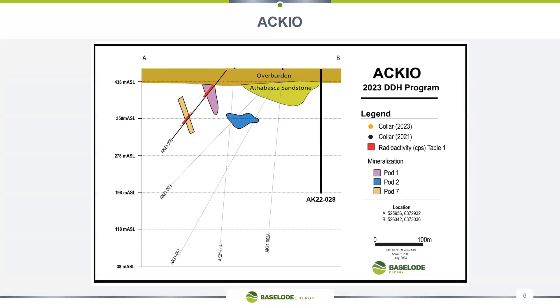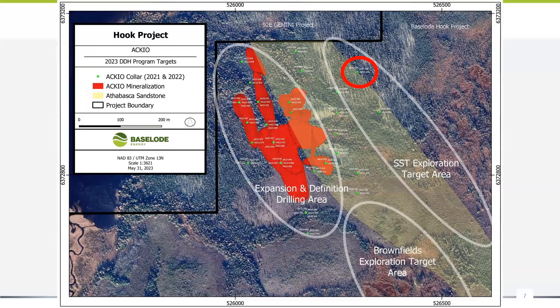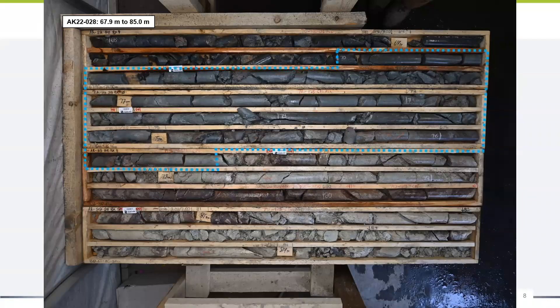Let's talk about hole 28 — it probably never gets discussed externally but we talk about it quite a bit internally. When I saw that alteration I was blown away and surprised that nothing really came back. It's been flagged for a long time as something special in terms of alteration. If hole 28 was the first hole of a program somewhere we would be psyched. It's our only drill hole collared completely east of the sandstone — drilled entirely in basement rocks.